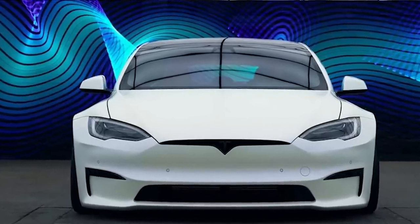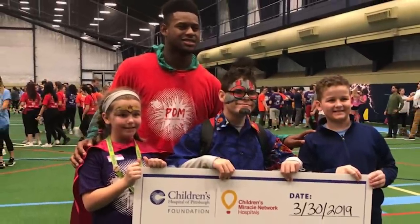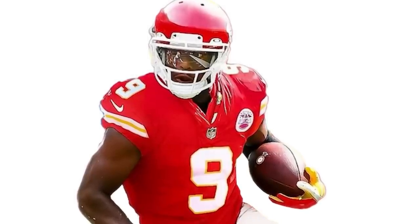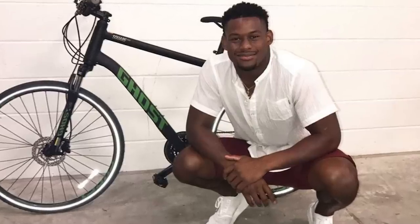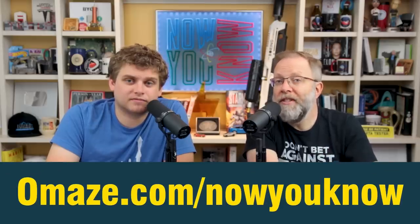To potentially win this custom Tesla Model S Plaid and support the Juju Foundation, go to omaze.com/nowyouknow. The Juju Foundation is a great charity. When you enter for your chance to win this Tesla, you are helping support this nonprofit organization's dedicated support of youth initiatives and lifting the spirit of those in need. The Juju Foundation was founded by Kansas City Chiefs' JuJu Smith-Schuster, and one of their awesome programs is JuJu's Great Bicycle Giveaway, which provides bikes and locks to underserved youth around the country and in American Samoa during the holiday season. Enter for your chance to win and go to omaze.com/nowyouknow today.